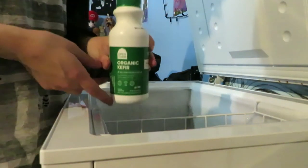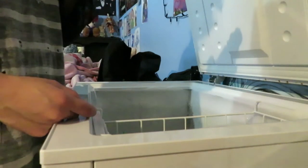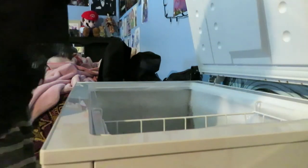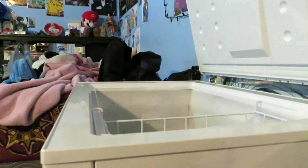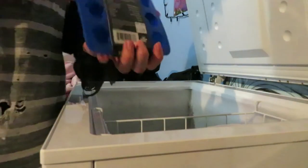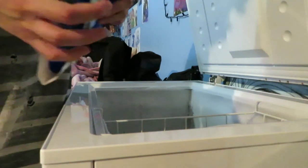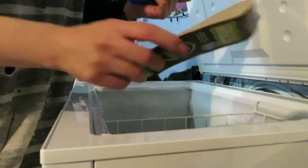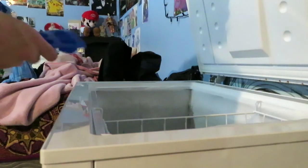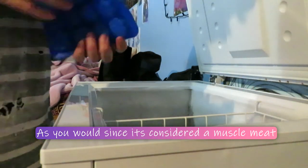Do I really need this if I'm feeding green tripe? Maybe I'll save it for another time or as a treat - I kind of want to try it out because of the new molds I got. I'll probably be adding their green tripe as part of their regular needs, maybe another time.